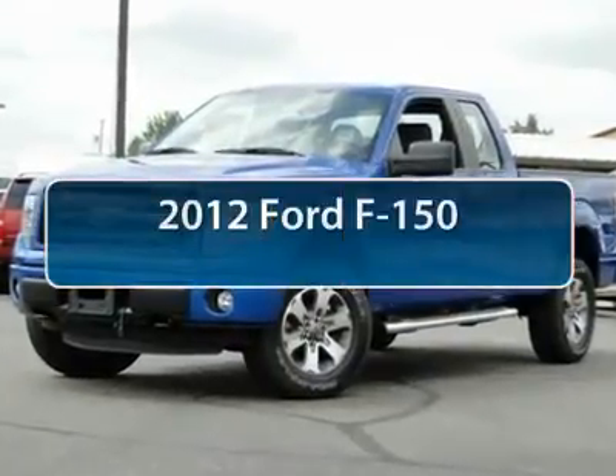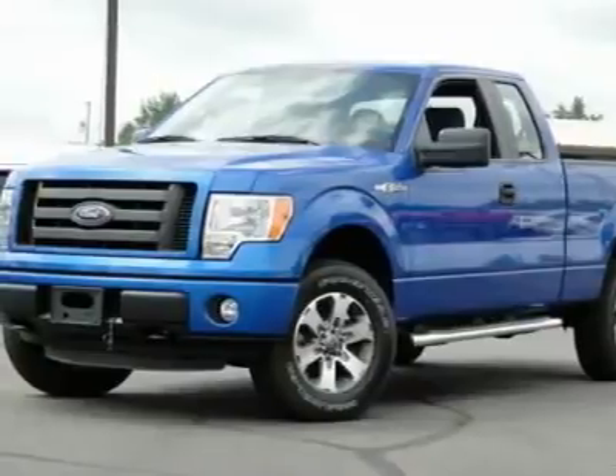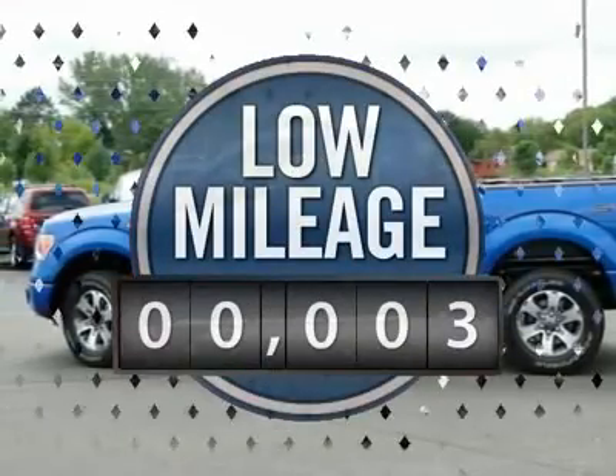The 2012 Ford F-150. A Ford F-150 knows how to handle any situation. It's built to follow orders. No whining. This vehicle has less than 100 miles.